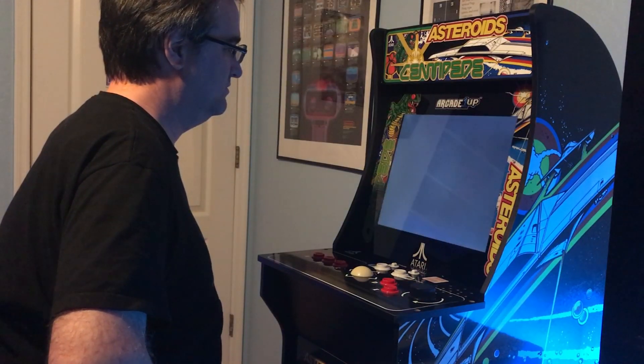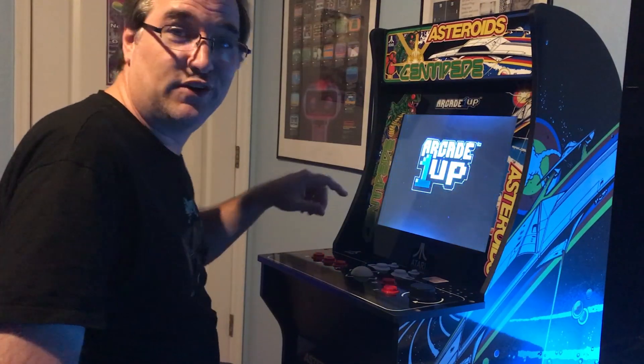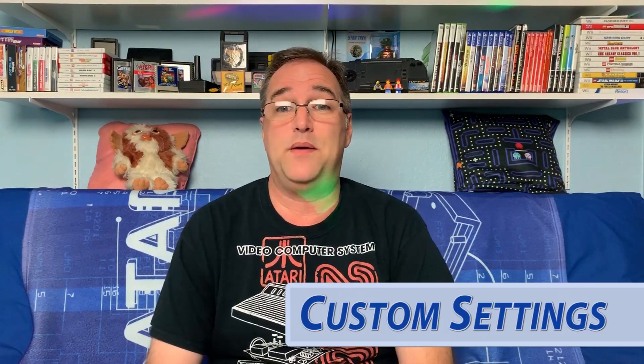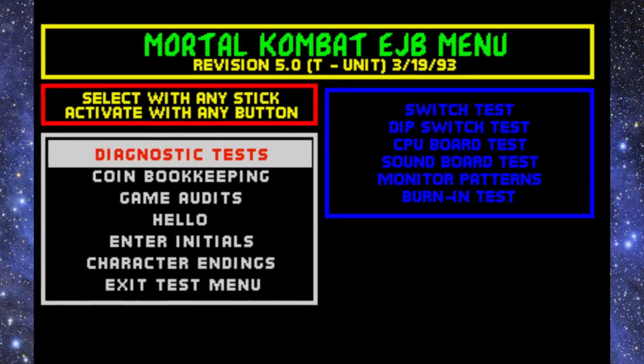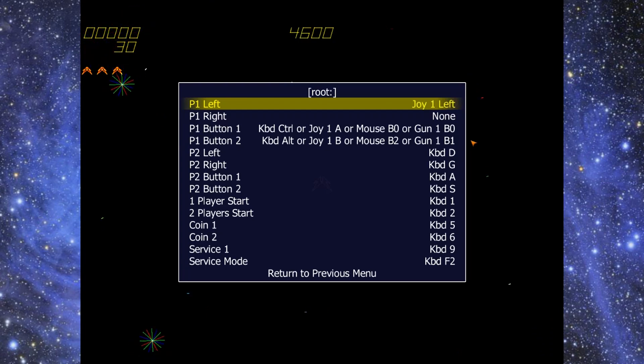Another thing is that these games are locked in — there's no settings that can be changed. In a true arcade cabinet, the owner can get into the menus and make whatever changes they need. Why can't we do that with these cabinets? Emulators on a Pi or PC can be changed to the user's liking, and frankly I think the Arcade 1-Up cabinets should be the same.